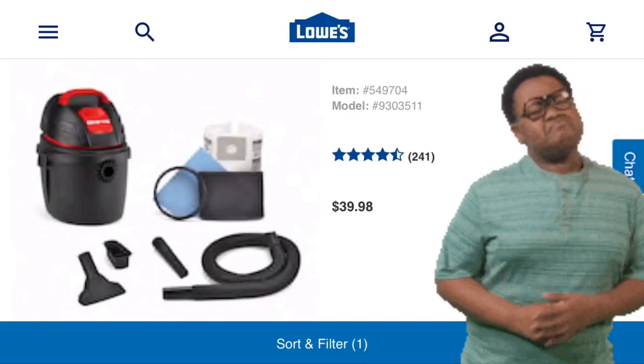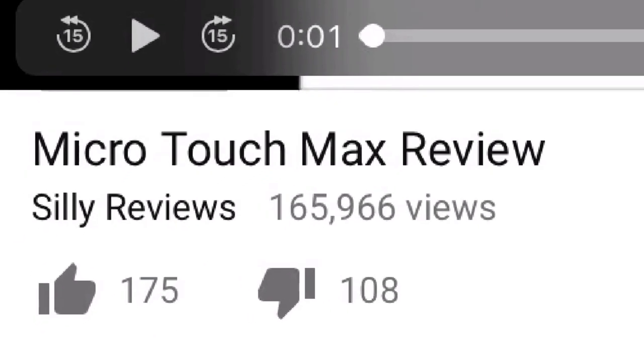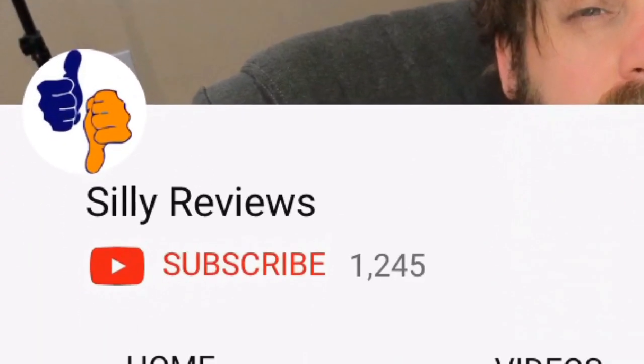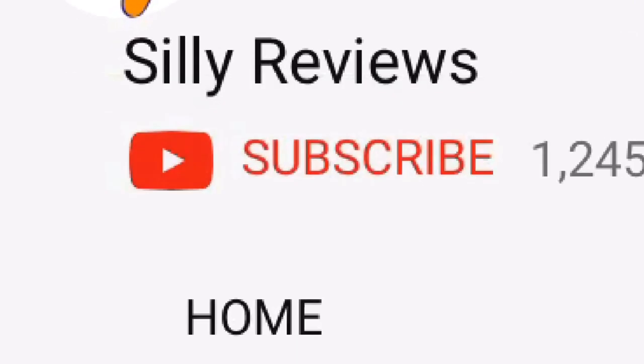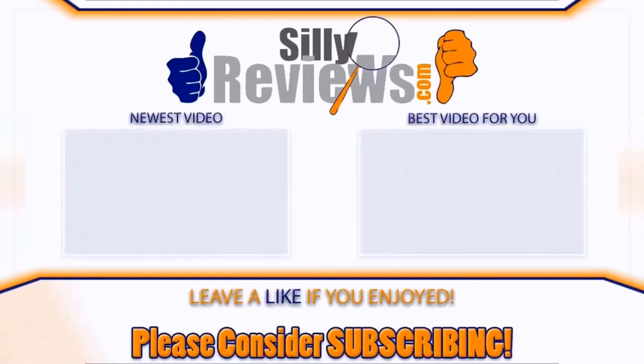I give it two thumbs up — you gotta get it. Ryan for Silly Reviews. If it's not too much trouble, please like the video and don't forget to subscribe to Silly Reviews. Ryan here, Silly Reviews.